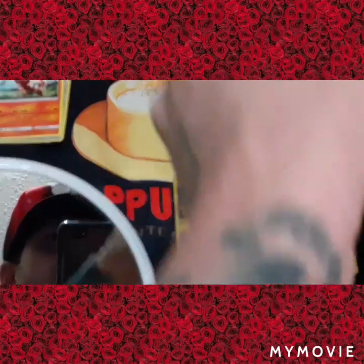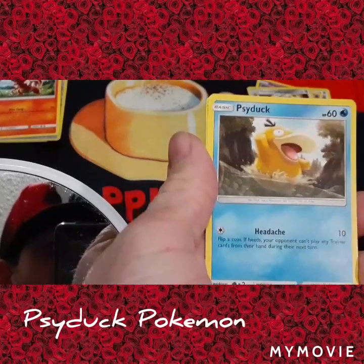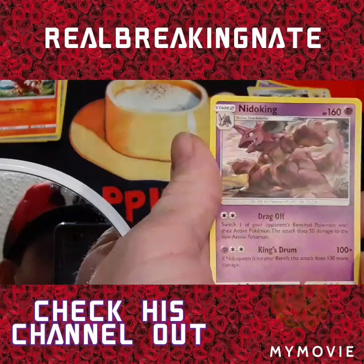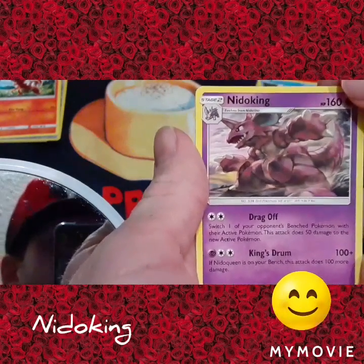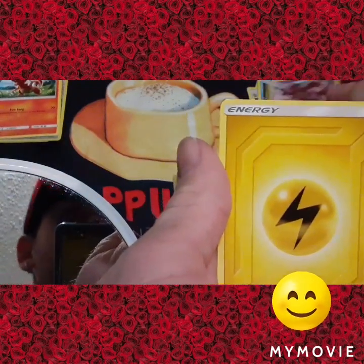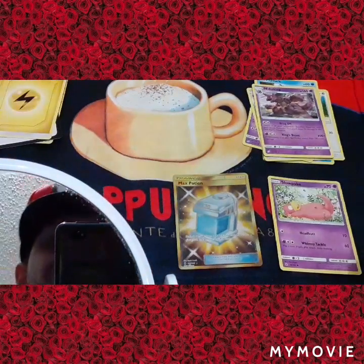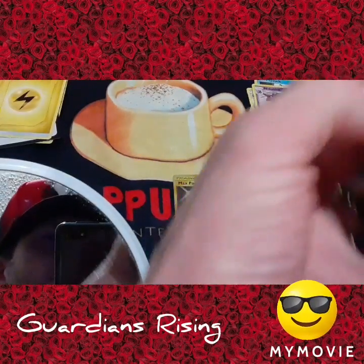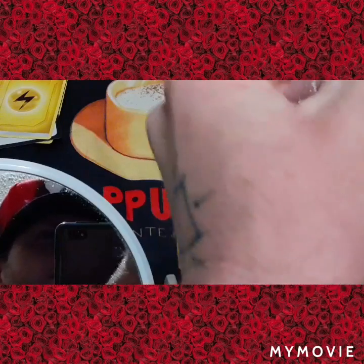Opening the other Gengar pack — we have a Psyduck. Check him out y'all — Breaking Nate likes Psyduck. And then we have a Nidoking — very cool looking, cooler than ever. We have some energy cards — they're good for TCG gaming, both online and in real life gameplay.